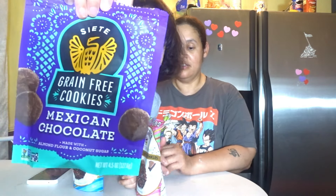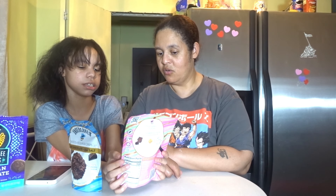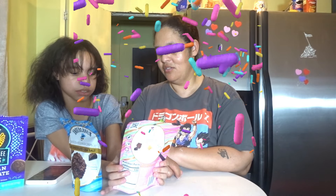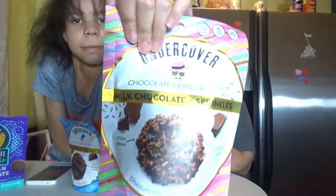Wow, I've never seen that before. I got Undercover chocolate quinoa crisps, milk chocolate and sprinkles. And I also got Undercover chocolate quinoa crisps, dark chocolate and sea salt.